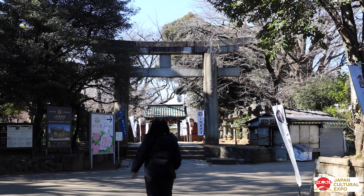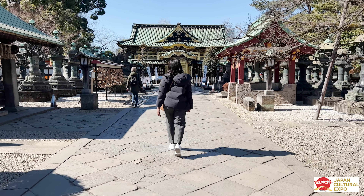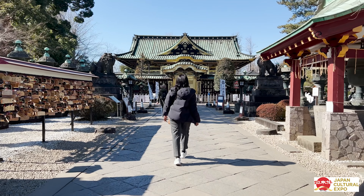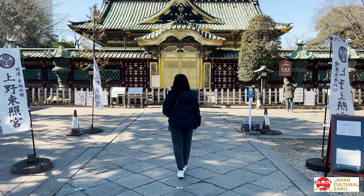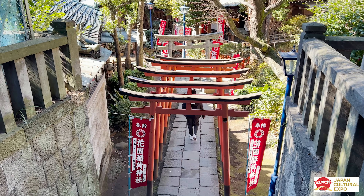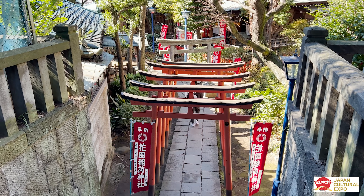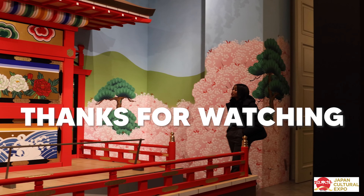Ueno has so much stuff over here. This is where the temple is, the zoo, the duck boat pond, and a shrine. This is the temple — it's literally gold, how crazy is that? This is the path leading to the shrine. It's like a mini Fushimi Inari. It's so freaking cool. Just really cool.